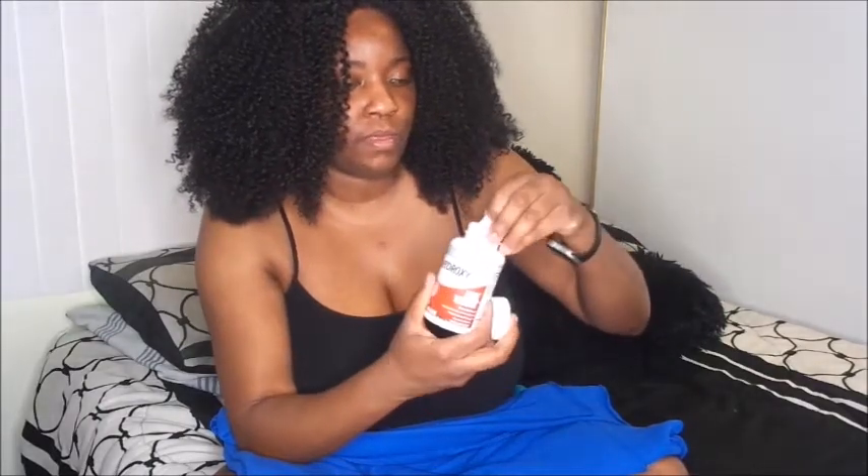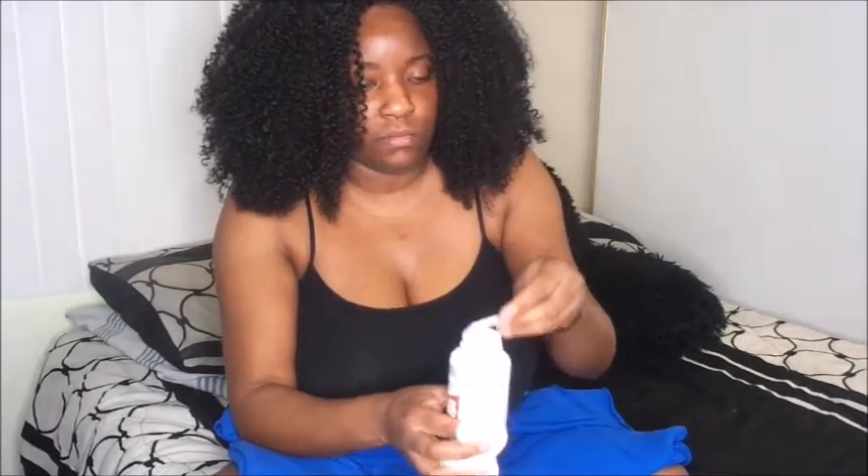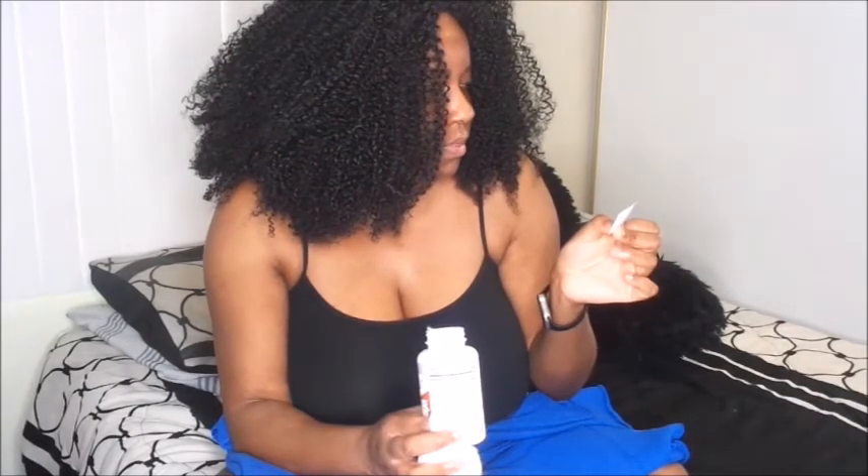I've already taken one around noontime — that's why it's already open — and I'm going to take one before dinner. These are actual capsules with little powder inside. The bottle has a seal in it, which I think is a freshness or tamper-protection seal.